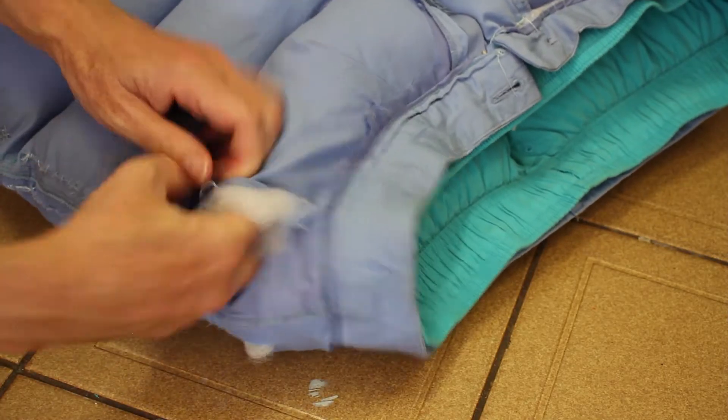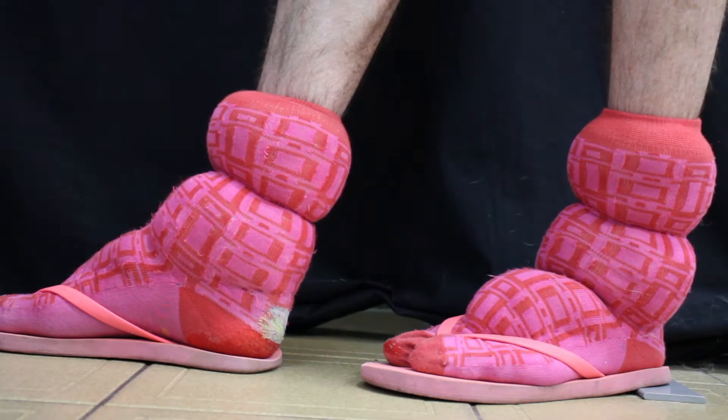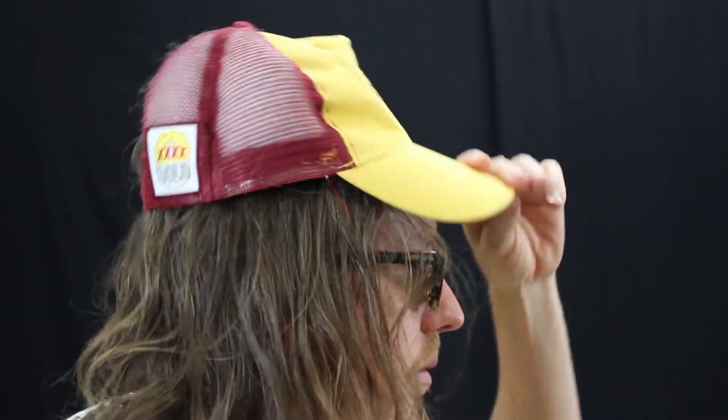I've padded out this outfit by adding warm puffiness to my shorts, socks, and my maroons hat. My hat doesn't fit so well now, but it's definitely warmer.